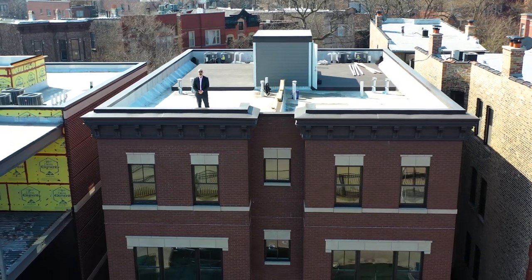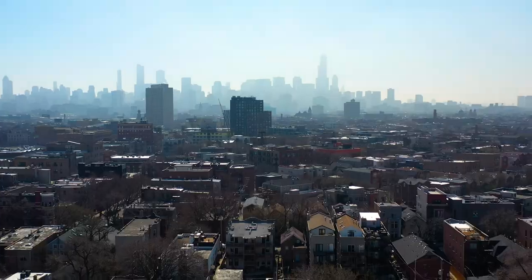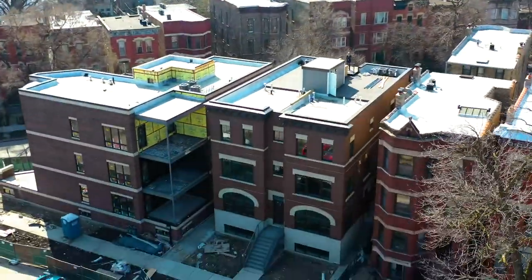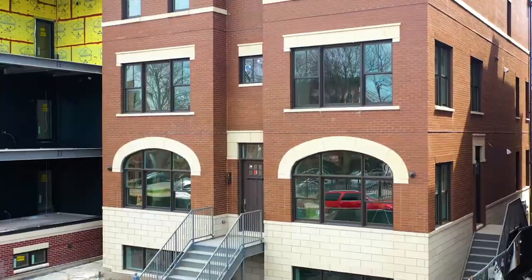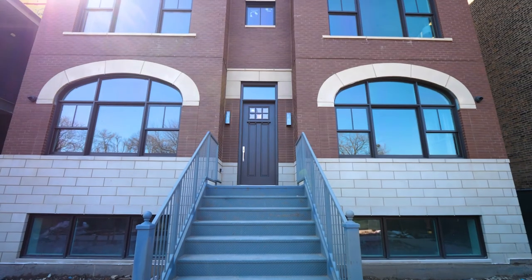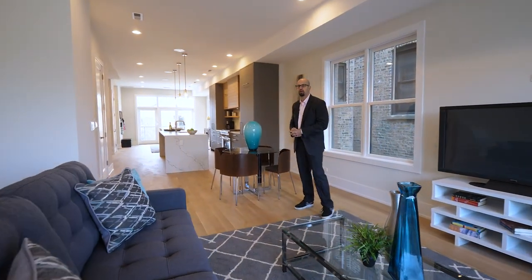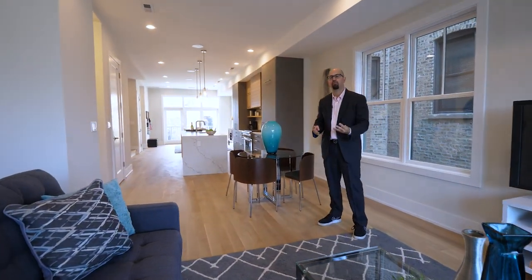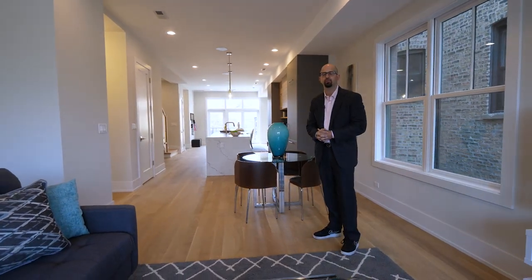It is all poured concrete and steel, something that you will never find in a four-unit building, and it provides not only maintenance-free living, but also extremely quiet living in between every single floor of the building. I'm going to walk you through this house today. This building has four duplexes, so it's an intimate four-unit building on a double lot.